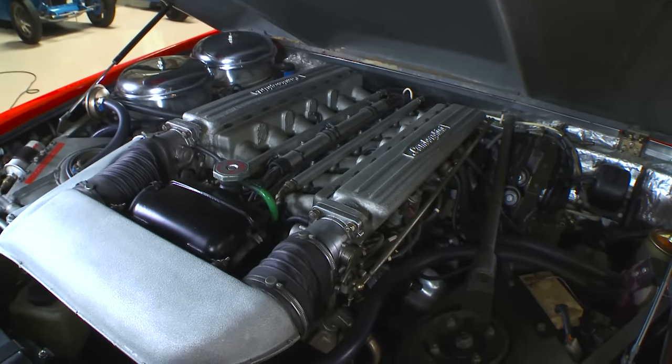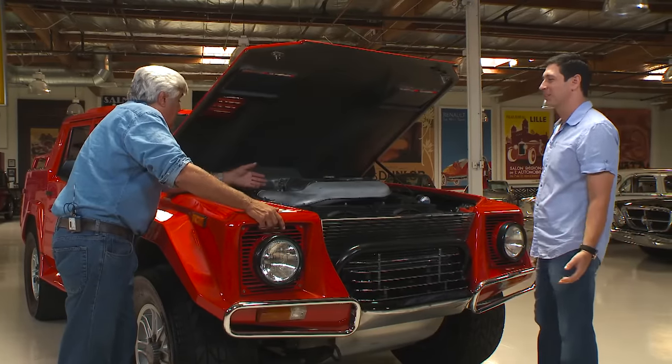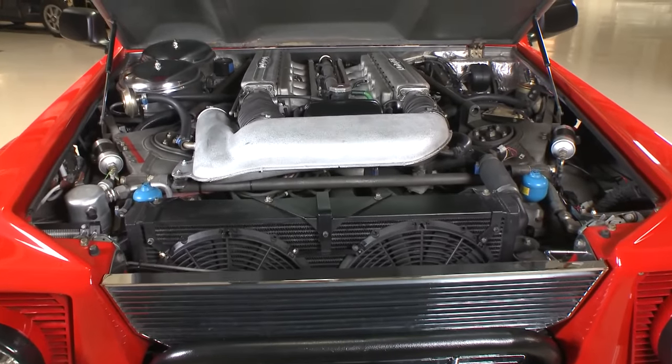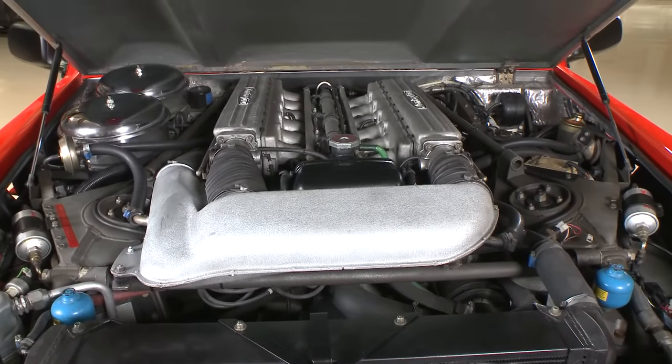You see the big Lamborghini — it just looks so ridiculous in this application. But by Italian standards, that's a big motor. How many liters? Five? It's 5.2 — it's the Countach engine. The newer version had the Diablo block, but it still had a Countach crank.